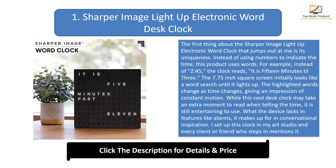What the device lacks in features like alarms, it makes up for in conversational inspiration. I set up this clock in my art studio and every client or friend who steps in mentions it. Setup was straightforward — to set the time, press the plus or minus buttons until the correct time appears.